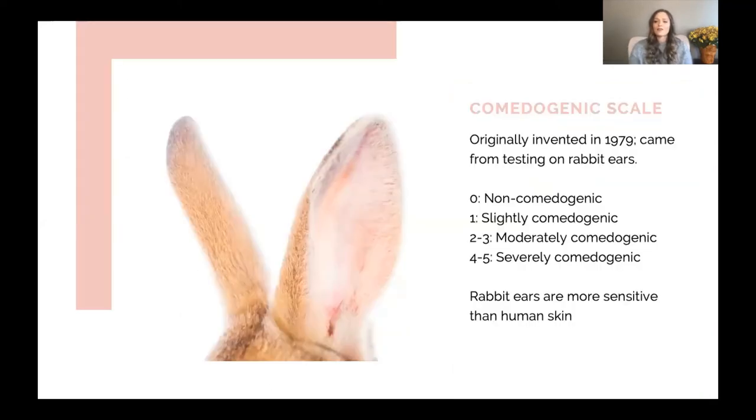Let's start by talking about the comedogenic scale, which is very controversial in our field of aesthetics. The scale was originally invented in 1979 by a dermatologist. They had been using rabbits to test skin irritation since the 1950s, and in 1979 the actual comedogenic scale was invented — applying products to either the backs or behind rabbits' ears to find out if it would cause a comedone or a blemish. According to the scale: zero is non-comedogenic, one is slightly comedogenic, two to three is moderately comedogenic, and four to five is severely comedogenic.